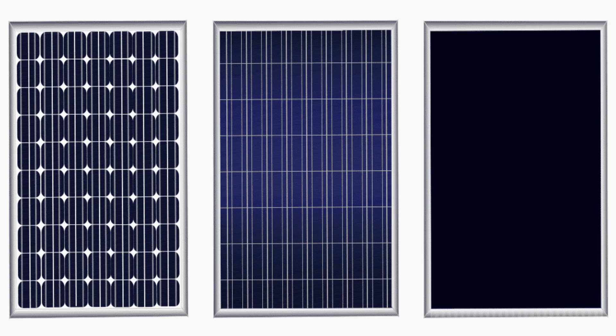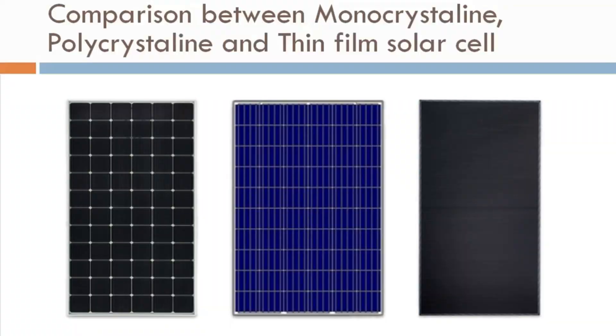The monocrystalline solar cell is not flexible. In polycrystalline, the waste amount of silicon during manufacturing is less. Because of this, the cost to make a monocrystalline solar cell is higher.